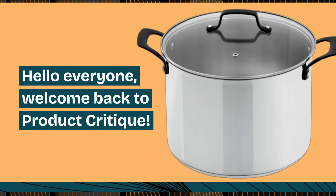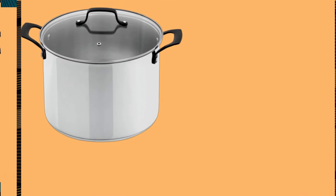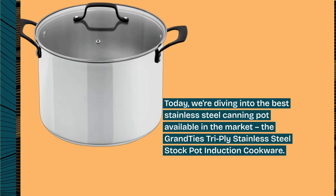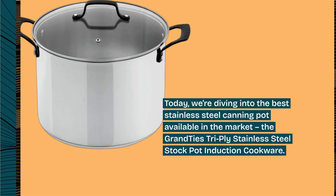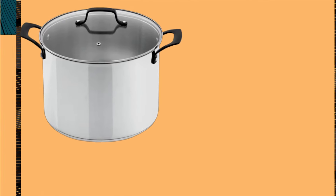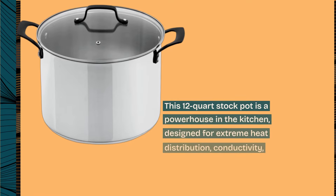Hello everyone, welcome back to Product Critique. Today we're diving into the best stainless steel canning pot available in the market: the Grandties Tri-Ply Stainless Steel Stock Pot Induction Cookware. This 12-quart stock pot is a powerhouse in the kitchen.